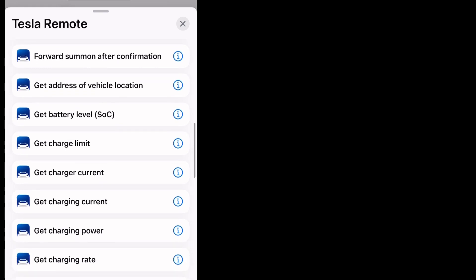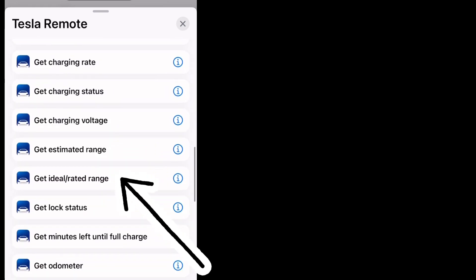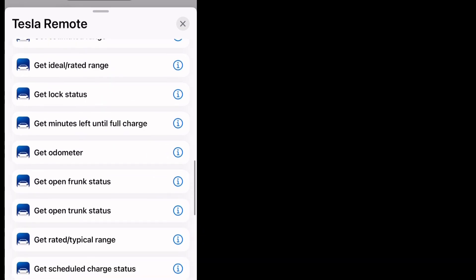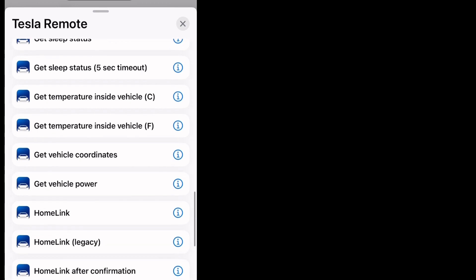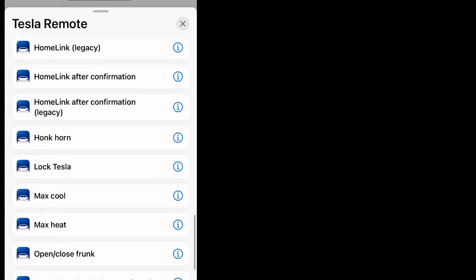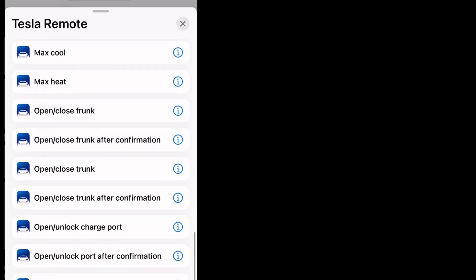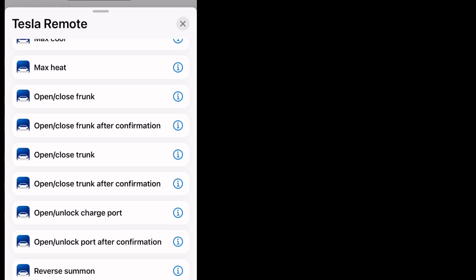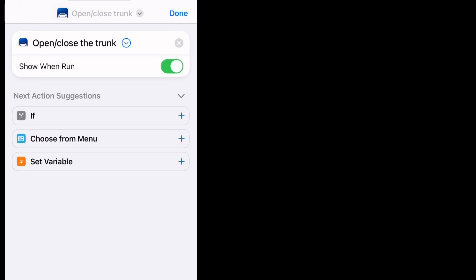You slide all the way down — you can see what you've got: get charging voltages, open and frunk status, home link, lock Tesla, max heat. Once you get to that, we're going to rename it, because once you rename it, Siri will recognize what you're asking for. You can leave it the same, but it's best to rename it.